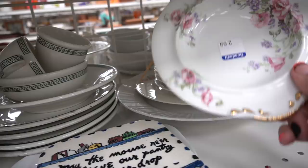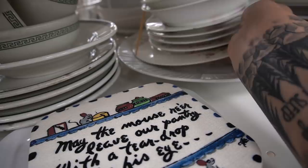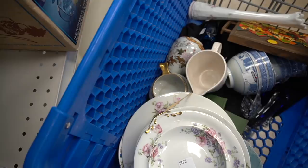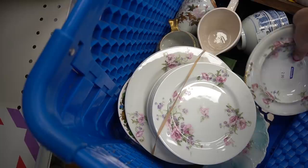This set right here I went back and forth about because there are chips on some of the pieces but not all of them. It is a Limoges and I am obsessed with Limoges — what can I say. I really liked the pattern, the pinks and the purples, and so I did decide to grab it.